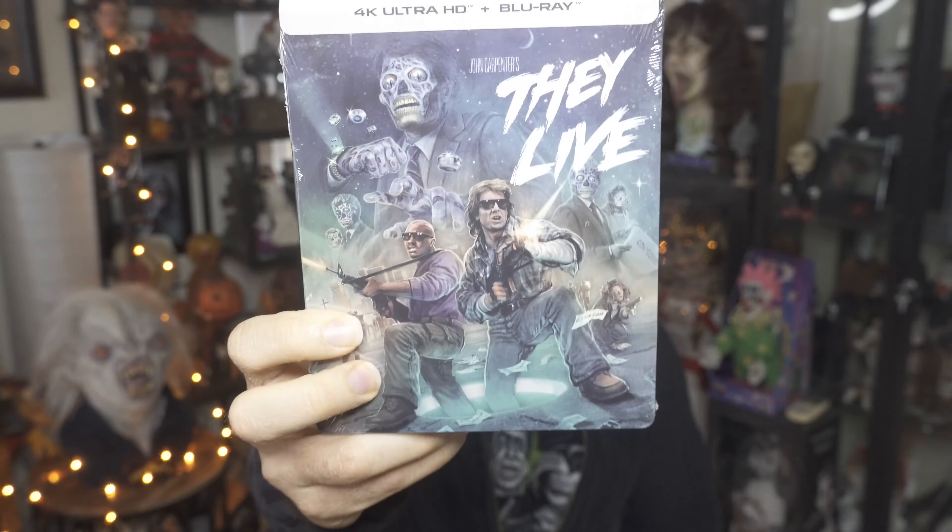At the top it says 4K Ultra HD plus Blu-ray, no digital code. Usually Screen Factory movies don't come with a digital code, unless maybe in the future they add that, which I think would be a good thing — especially for people that don't have a 4K or Blu-ray player, they can still watch it. I was actually reading about the film these past few months even though I haven't watched it, to see what it's about.